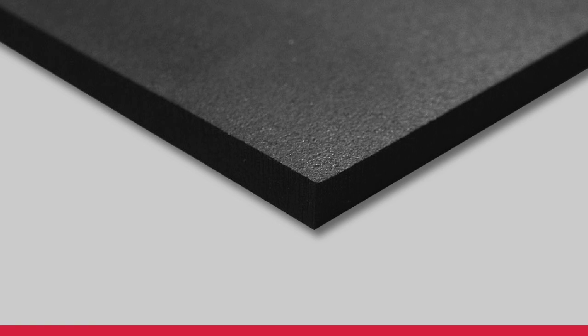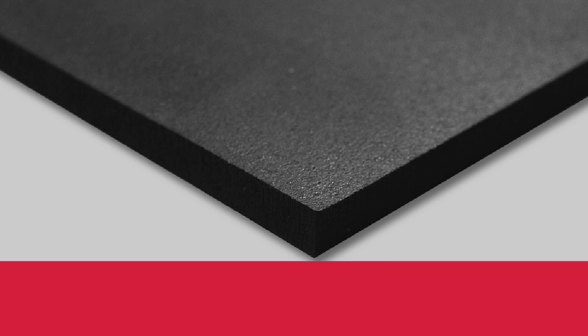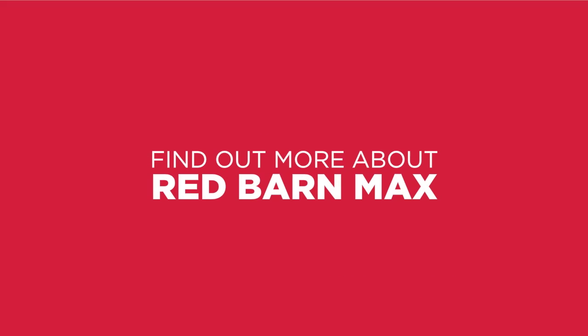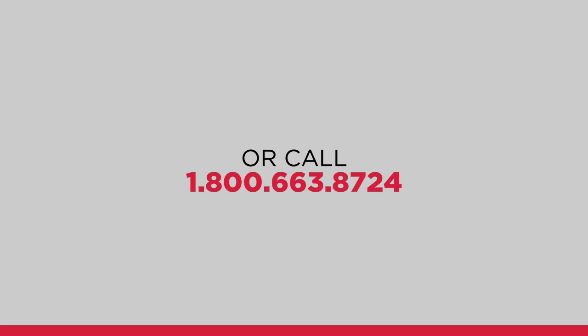Buttons up or buttons down? Just choose the surface that best fits your application. To find out more about Red Barn Max and its wide range of multifunctional applications, go to redbarnmats.com or call 1-800-663-8724.